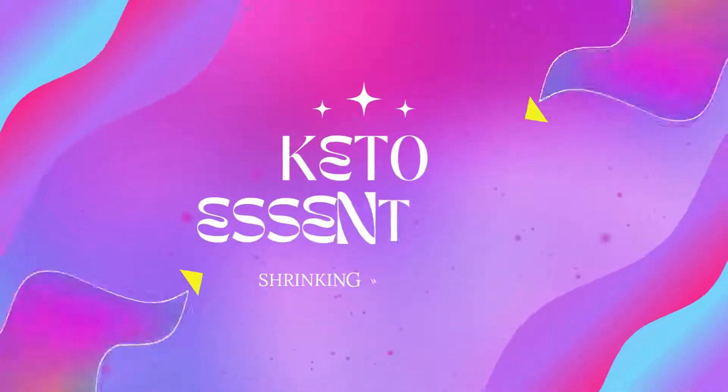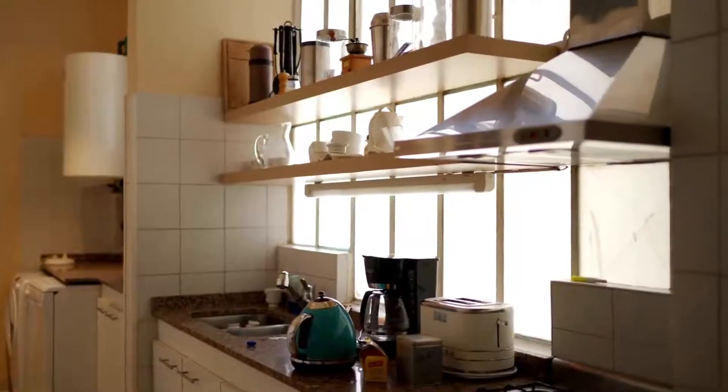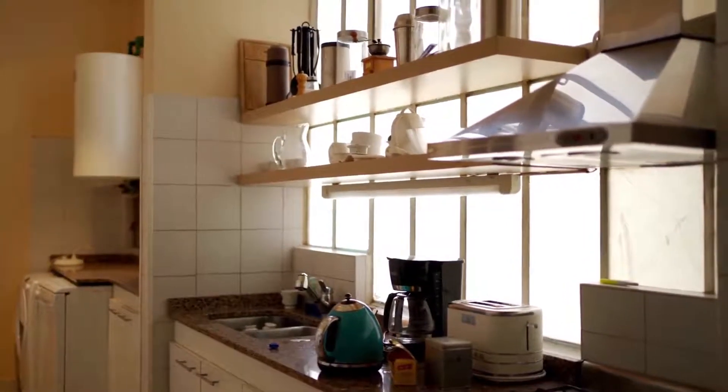Welcome to the Keto Essentials series where we go over your keto pantry staples, your keto fridge staples, and in this video we're going to go over the keto gadget staples. These are gadgets and cooking utensils that I feel are absolutely necessary for your ketogenic journey in order for you to not just get bored but enjoy the food you're eating.